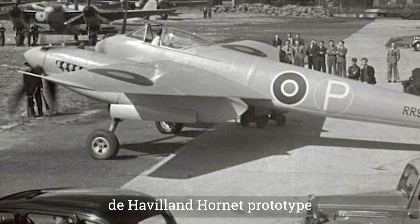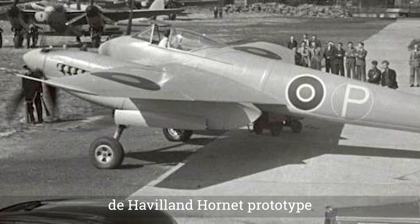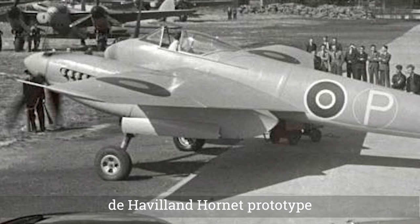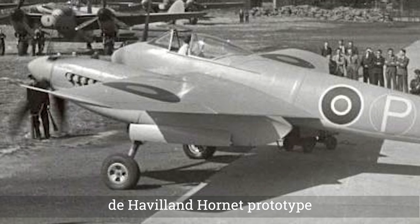The DH-103 was intended to face Japanese single-seat fighters, and it would be capable of very long-range missions. The design used a version of the Merlin engine that had a low frontal area. By the end of the year, a mock-up had been constructed.